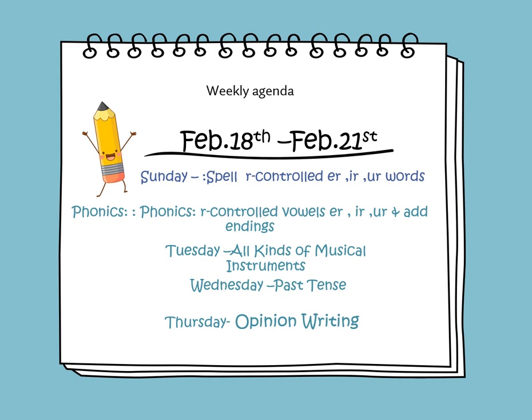On Tuesday, we will be reading the informational text titled All Kinds of Musical Instruments. On Wednesday, we'll be learning about the past tense, and on Thursday, we will learn about the traits and characteristics of opinion writing.